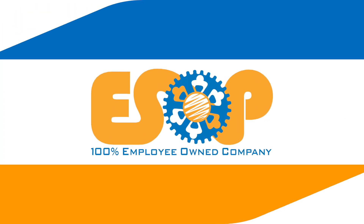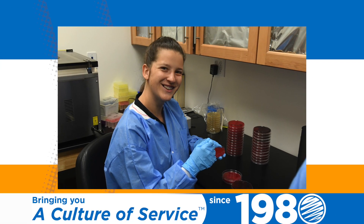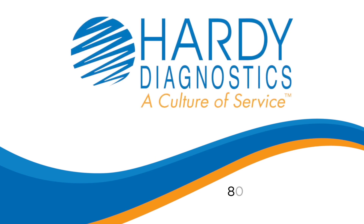Hardy Diagnostics is 100% employee-owned and has been serving microbiologists for over 40 years. To learn more about Hardy Diagnostics and the products that we offer, visit us at HardyDiagnostics.com.